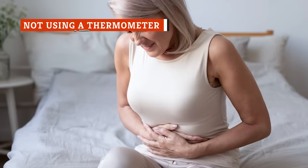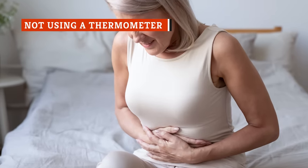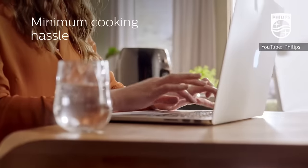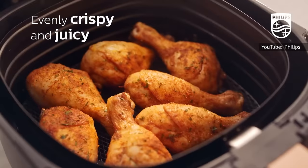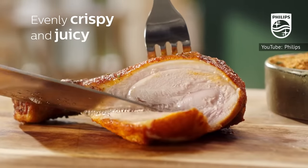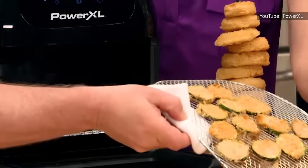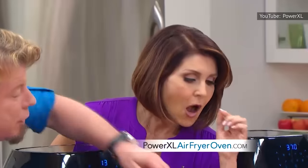No one wants a side of food poisoning along with their meal. Even though air fryers seem like a pretty foolproof way to cook, you should definitely be double-checking to make sure everything's reached the proper temperature before serving. Testing found that different air fryers had one thing in common: they all took longer to get food properly cooked than most guidelines suggested.